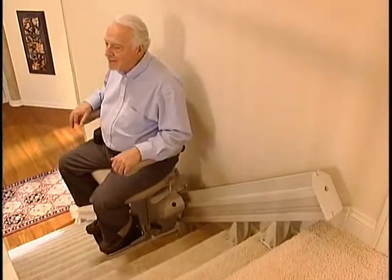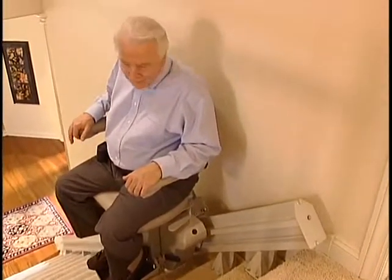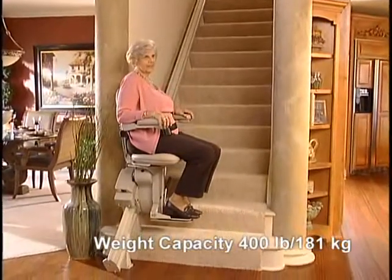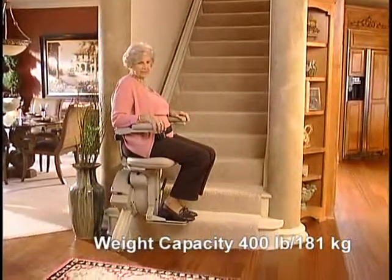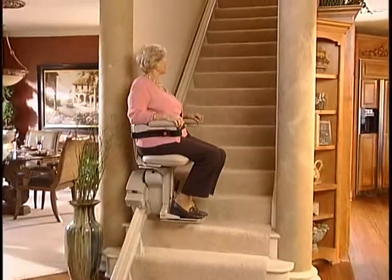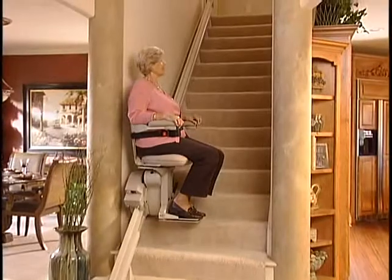But it's not just styling that sets the ElectraRide Elite apart. Look at these wonderful features. With a rated weight capacity of 400 pounds or 181 kilograms, and sensors that detect any obstacles on the stairs, the Elite moves up and down your staircase with power and efficiency.